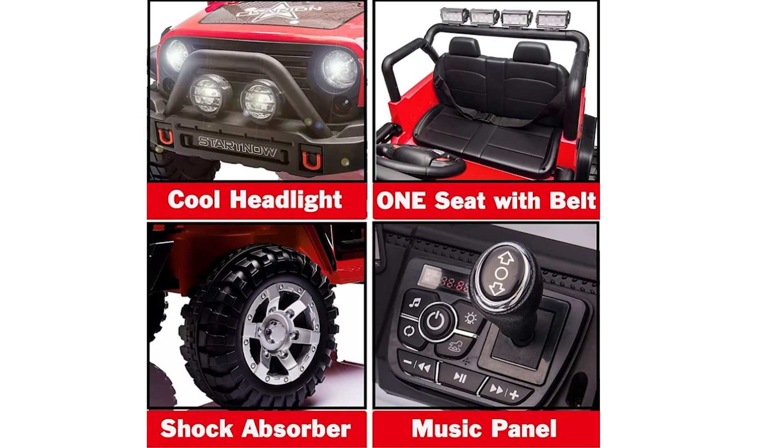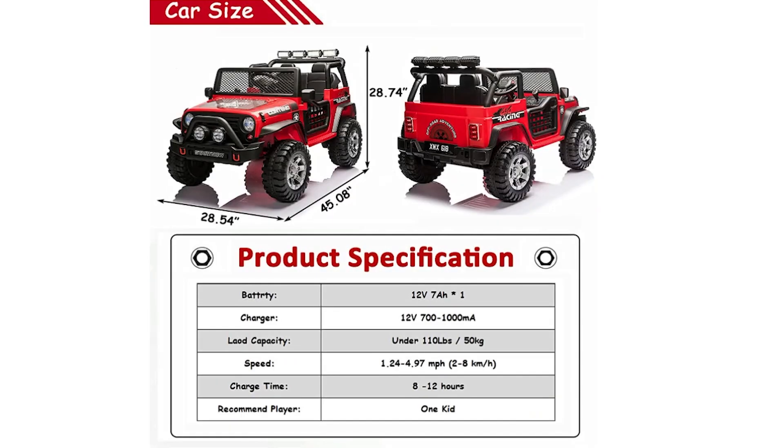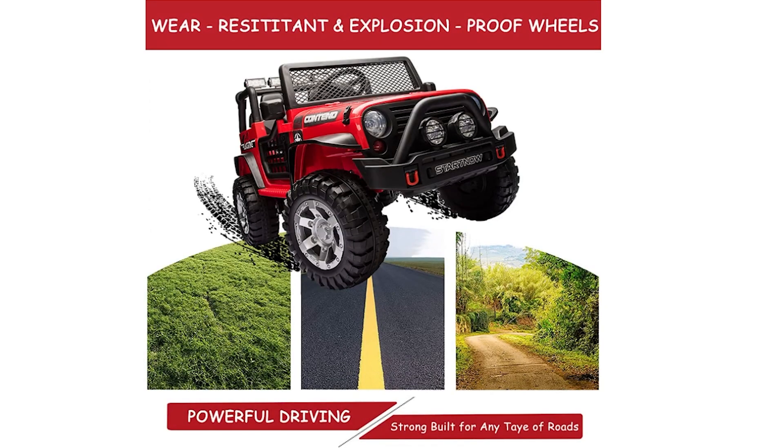The remote priority function is particularly useful, disabling the accelerator pedal when the truck is controlled via remote. The Sappos 12-volt ride-on truck is certificated with ASTM and CPSIA. Its combination of safety features and interactive elements makes it a perfect choice for enhancing parent-child relationships and keeping children engaged. Overall, this ride-on truck is a wonderful addition to any child's playtime, offering hours of enjoyment and adventure.